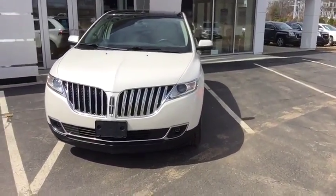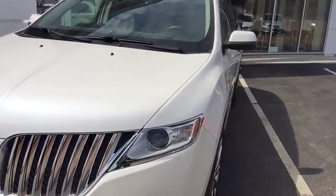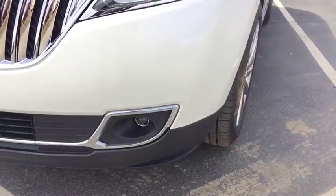Take note of the stylish Lincoln grille, chrome plated, with nice projecting headlamps and fog lamps down below as well.